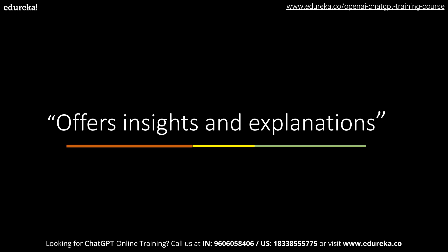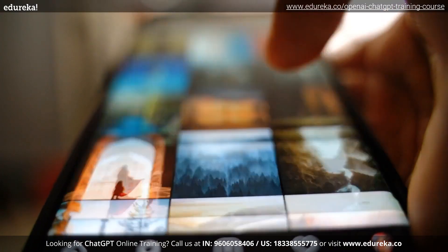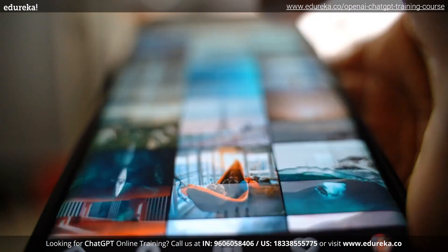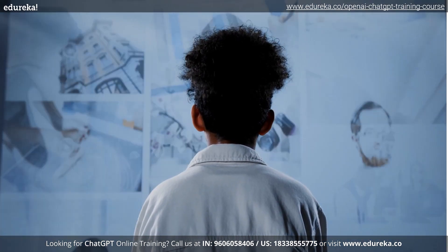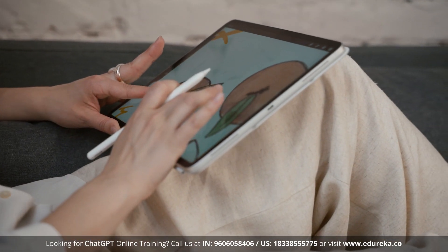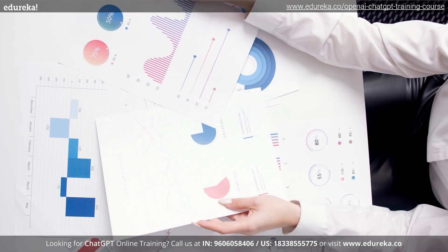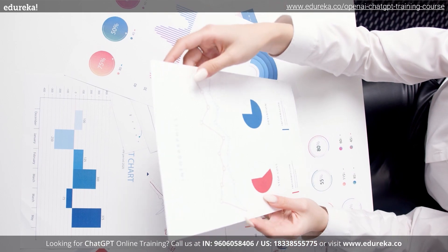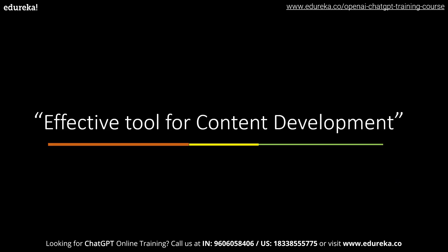Lastly, when we talk about understanding images and graphics, GPT-4 can analyze and describe graphics and images, as opposed to GPT 3.5 which mostly concentrates on text. For example, it can define the substance of a picture, spot trends in a graph, and even create captions for images. This makes GPT-4 an effective tool for education and content development.